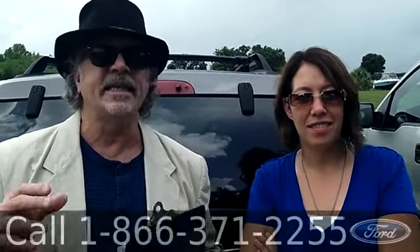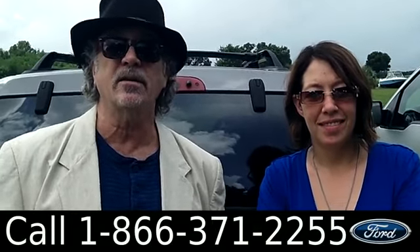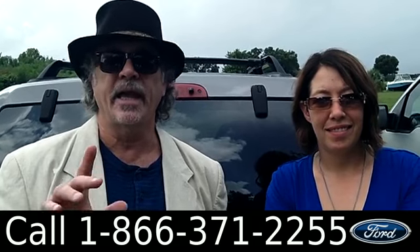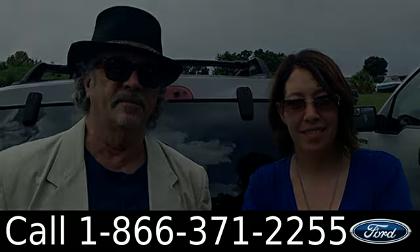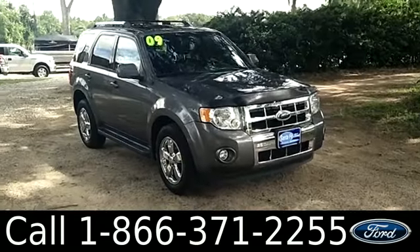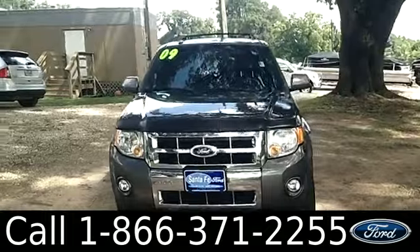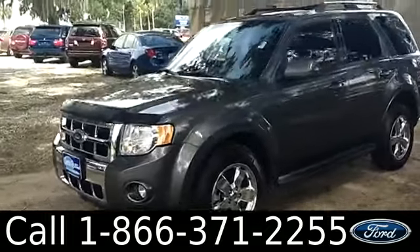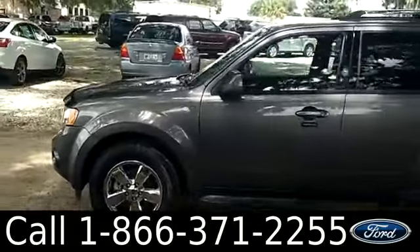Hey, this is Randy and this is Jen. SantafeFord.com just traded in a 2009 Ford Escape — one-owner, clean Carfax. Hi everyone, it's Jen here with the 2009 Ford Escape. I'd also like to let you know we have a huge inventory and you can check it out online 24/7 by visiting SantafeFord.com, plus get the free Carfax and see some pictures of this vehicle.